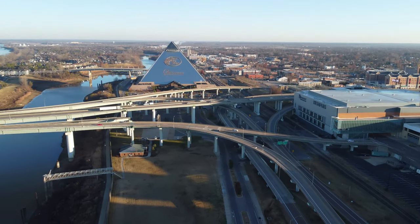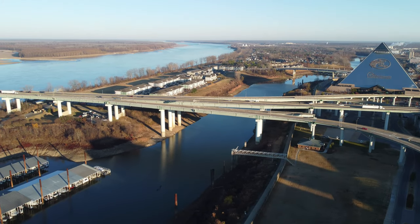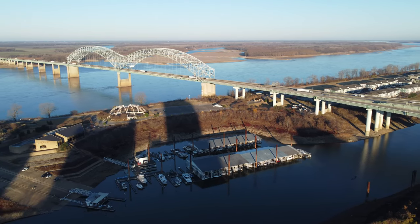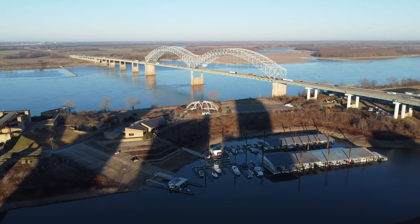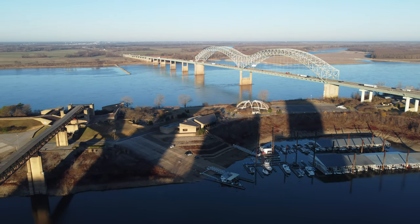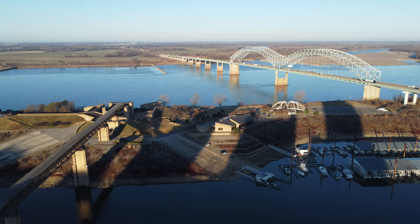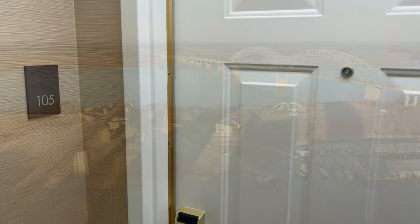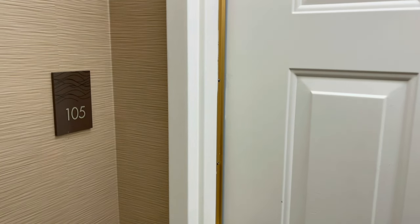You'll find Comfort Inn downtown conveniently located near the Bass Pro Shop pyramid and downtown offices and attractions. The modern hotel overlooks the Mississippi River and is designed around offering a comfortable and amenity-rich experience for both business and leisure guests. Let's take you inside and show you what our room looks like.